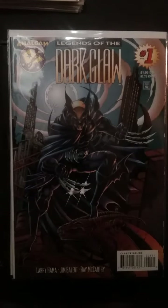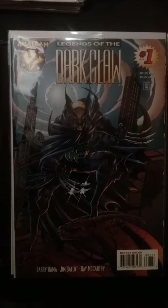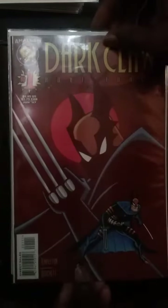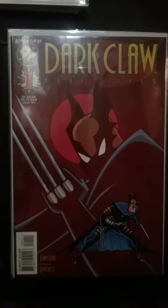I always pick up Amalgam Comics when I see them — a combination of DC and Marvel that I don't think you'll ever see again. It's a shame, because this character had potential: Dark Claw, which was a combination of Wolverine and Batman. I also have the other version, which was more like the television cartoon — the Dark Claw Adventures. Another book that if I see it, I always pick it up.